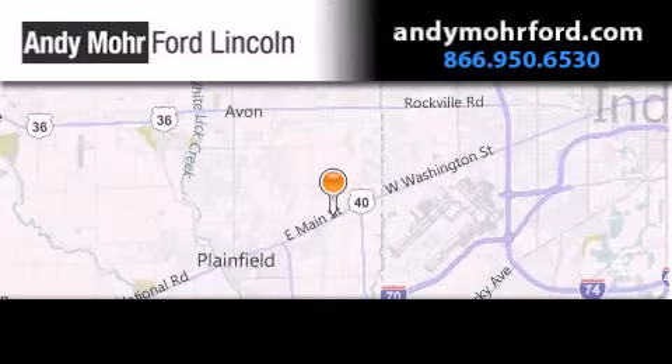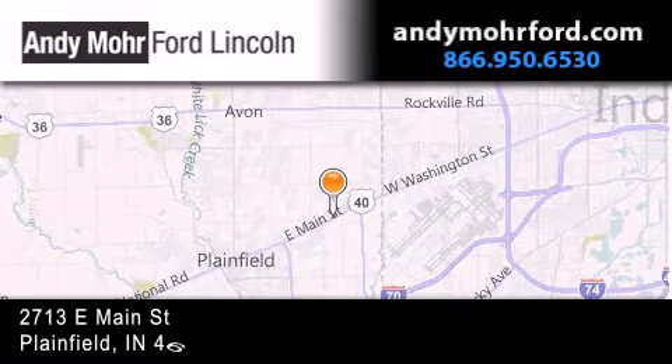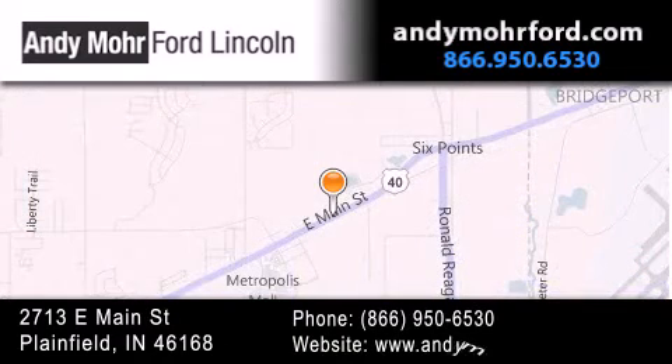Andy Moore Ford Lincoln is the place to find new Ford and Lincoln cars and trucks and pre-owned vehicles in Indianapolis. You can search our new and pre-owned inventory online, get new car pricing, and receive free no-obligation price quotes. Stop by and visit us today at 2713 East Main Street in Plainfield, or see us online at AndyMooreFord.com.